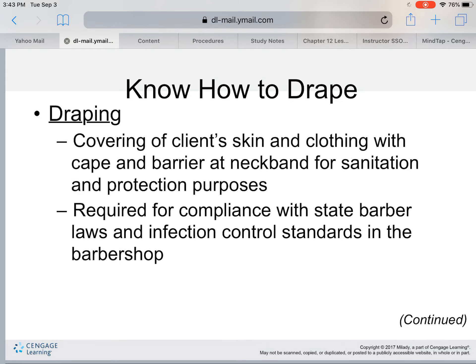Draping is essential and basic — it is the covering of the client's skin and clothing with a cape and barrier at the neckband for sanitation and protection purposes. It is required for compliance with state barber laws and infection control standards in the barbershop. As a master hair care specialist, you must know how to drape and which drape to use for the specific service your client is receiving.